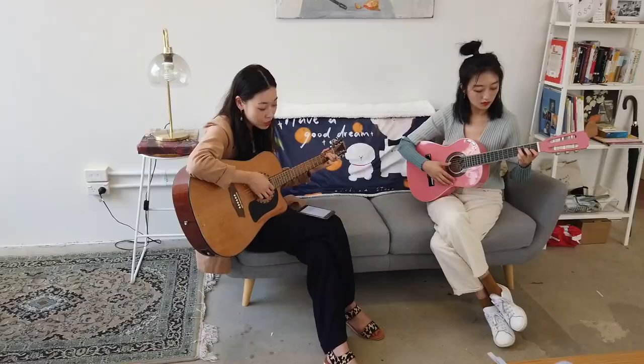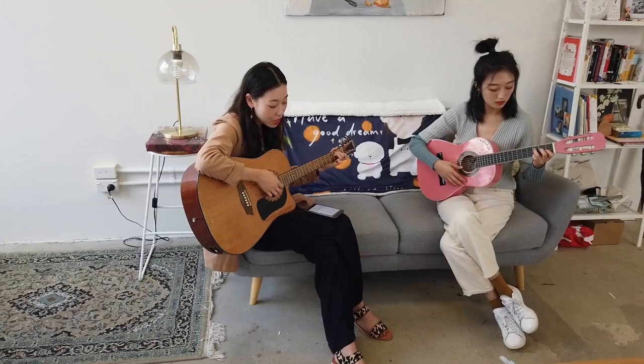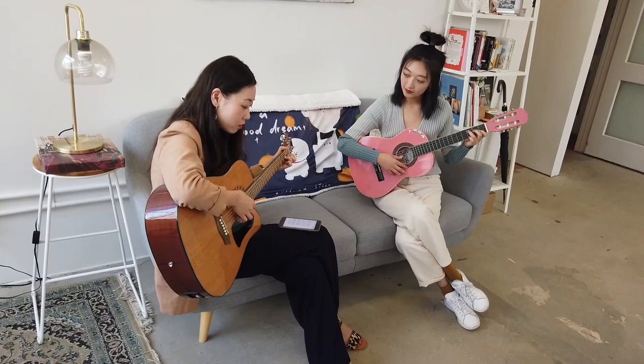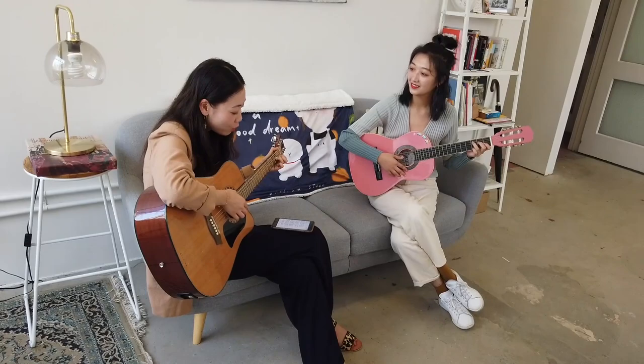Secondly, we were taught playing the guitar. The owner performed one of her original composed songs and interpreted the reason for creating this song. This refers to auditory experience. The story of creating the song can arouse customer sympathy if they have a similar experience in the past.